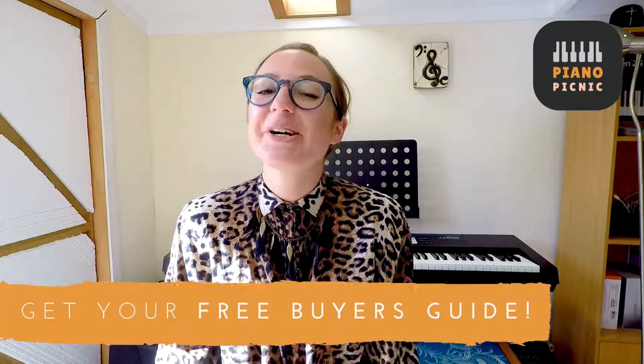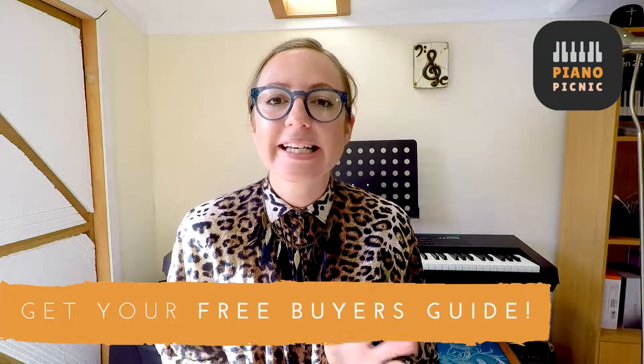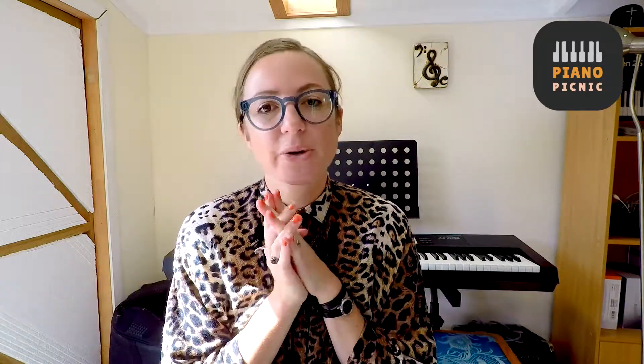So take a look at my blog — the link is in the description of this video. Also, I do have a free download with this broadcast. I've done a complete keyboard and acoustic piano buyers guide, and that's just a two-page document that's going to be really handy for you to take a look at. So download that for free — just click in the description of this video.